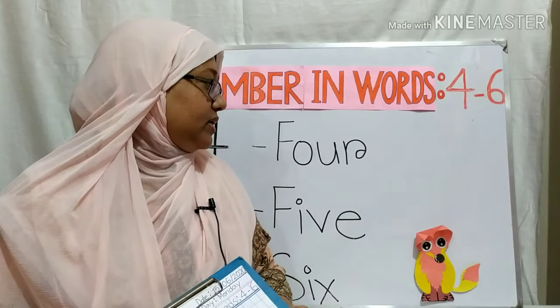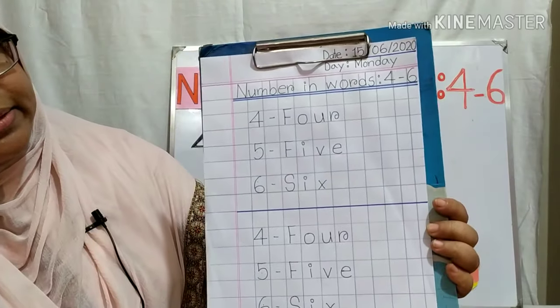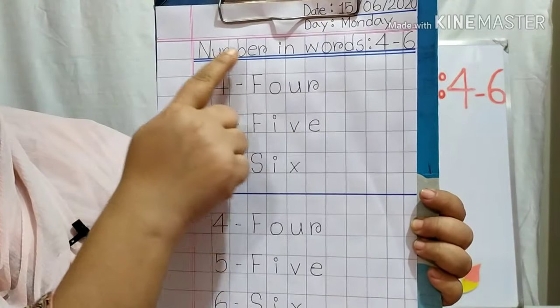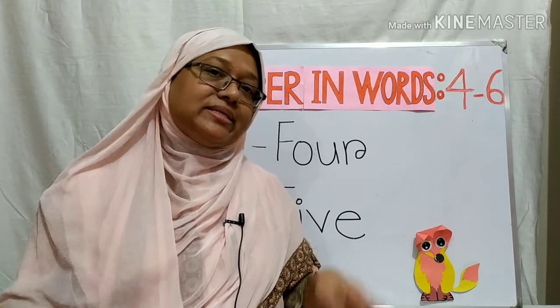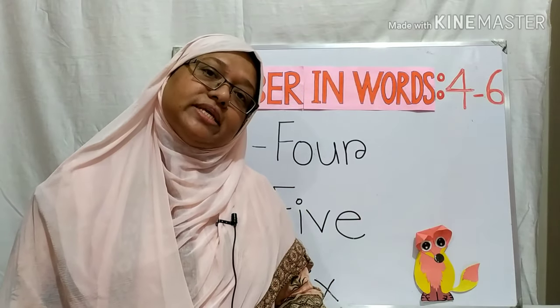You will write this spelling in your copy like this. Look! You will write the day and date, topic name, and you will write it two times in your copy. That's all for today. Allah Afeest! Bye-bye! Stay home, stay safe!